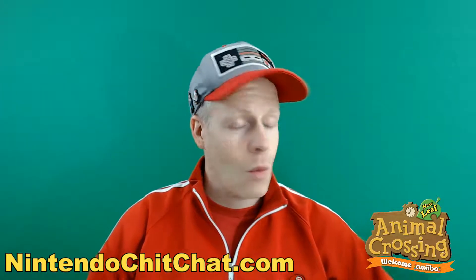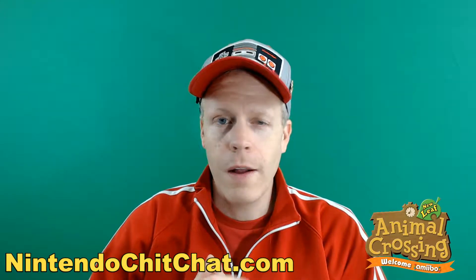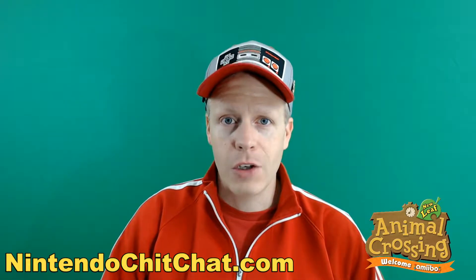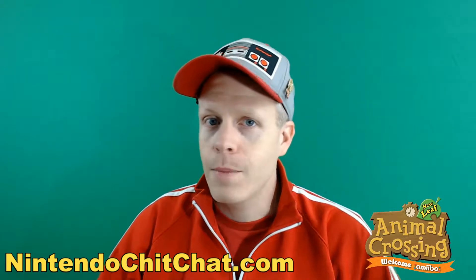That makes me happy — that's what we needed, we needed number one at least, and we got it, very cool. All right guys, we'll see how that buffs out our collection. Stay tuned for another video of these Welcome Amiibo cards. Hopefully we can get everything we need and show you the entire collection in one shot. I'm Eddie Ray for NintendoChitchat.com, see you guys later.